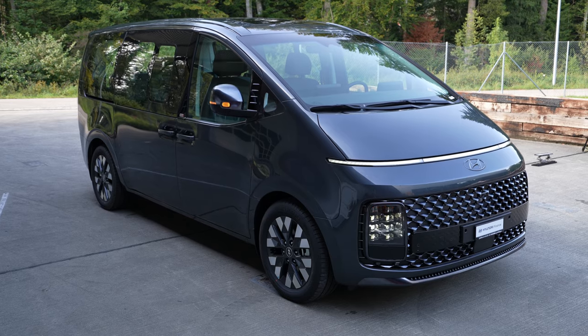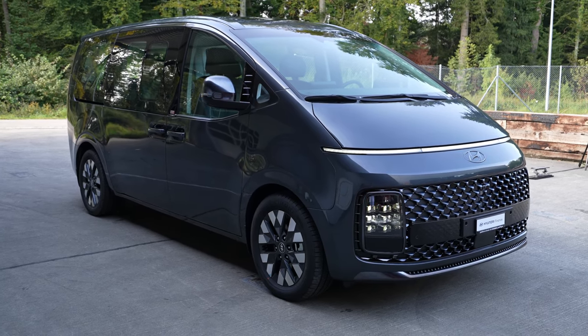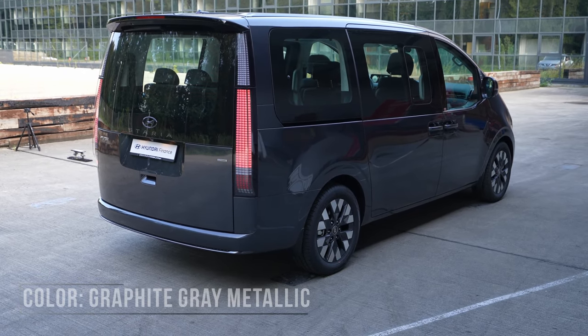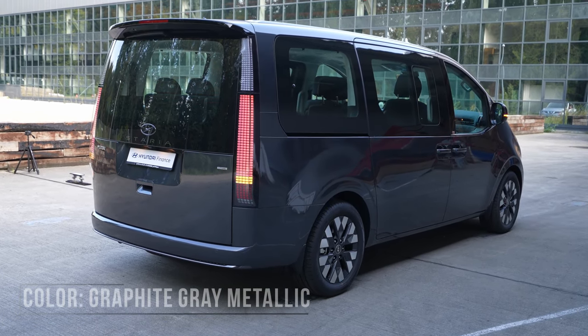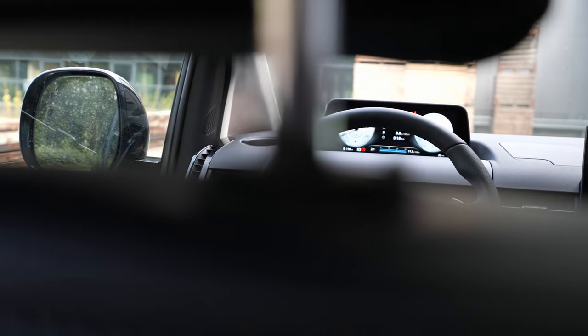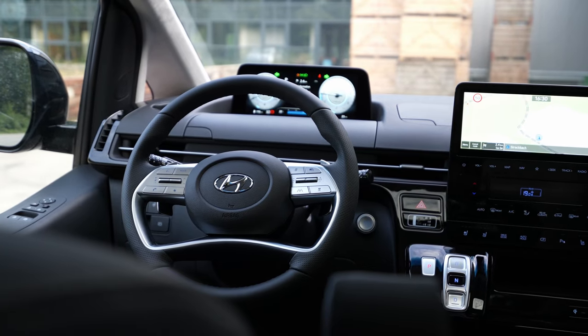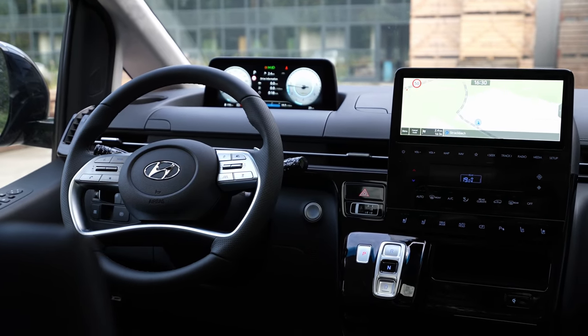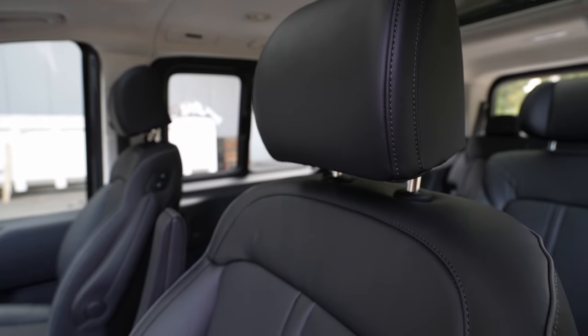Hey guys and welcome back to a new video. Today I have a very interesting car with me — actually it's a van. I don't know if you've heard about the new Hyundai Staria, but this van is just insane. It's a people carrier and it's incredible. The quality inside, the technology, the safety features, the comfort features are way better than the competition, and I will show you in this full review — interior and exterior.